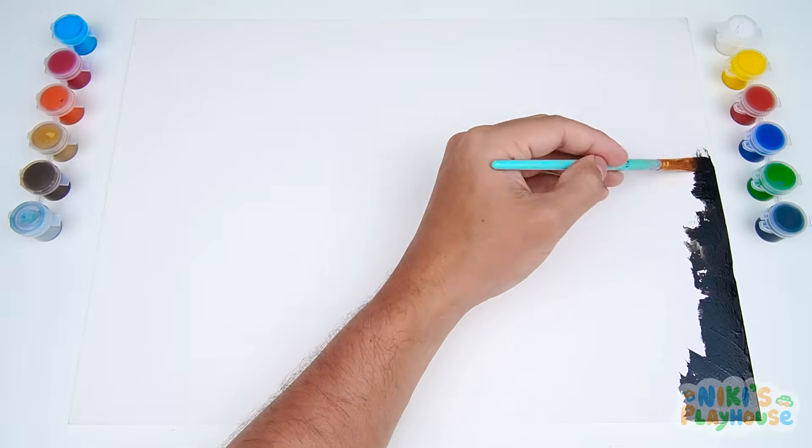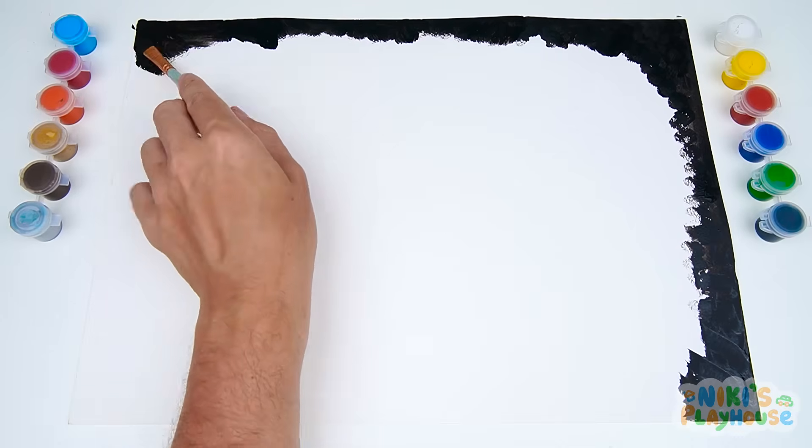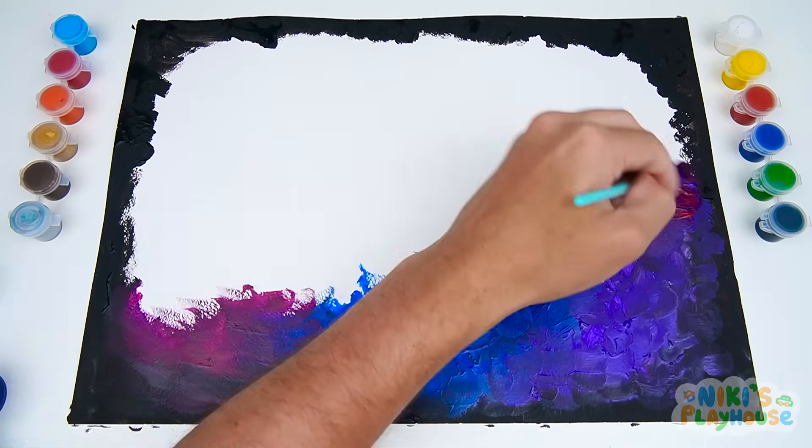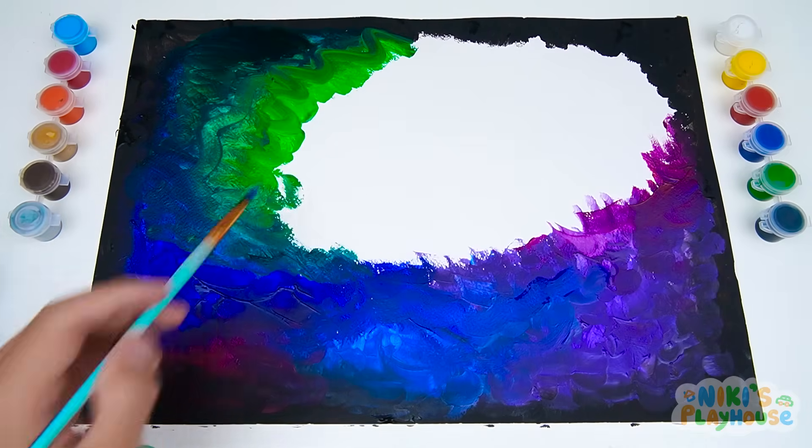Hello friends! Today we will draw space with you. And what is there in space? Many, many stars and even more planets, big and small.